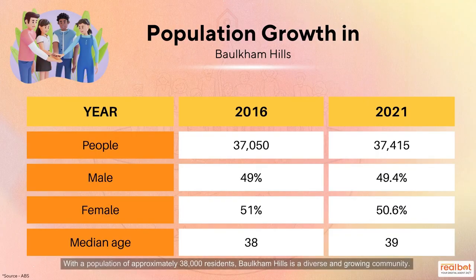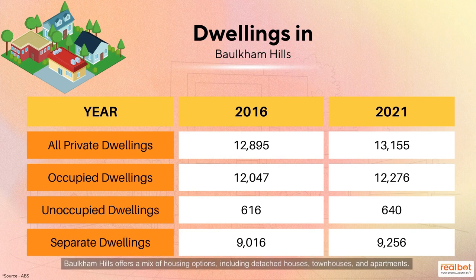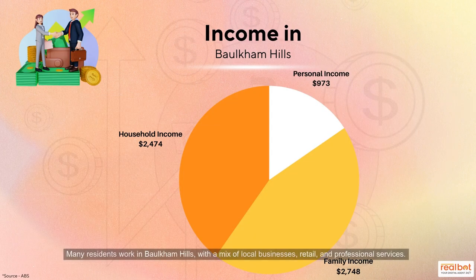With a population of approximately 38,000 residents, Balcombe Hills is a diverse and growing community. Balcombe Hills offers a mix of housing options, including detached houses, townhouses and apartments. Many residents work in Balcombe Hills, with a mix of local businesses, retail and professional services.